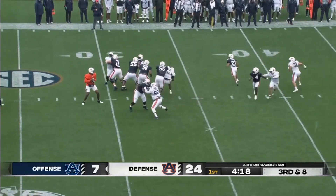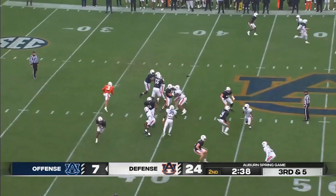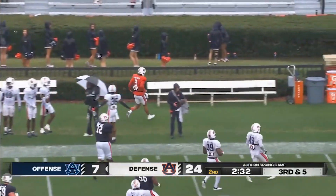Third and eight. Finley with some protection, now skates out to the right, throws on the run, and that's right through the hands of... Here's Robbie Ashford, the quarterback, keeping it on third — down enough to get the first down near midfield to extend the drive.